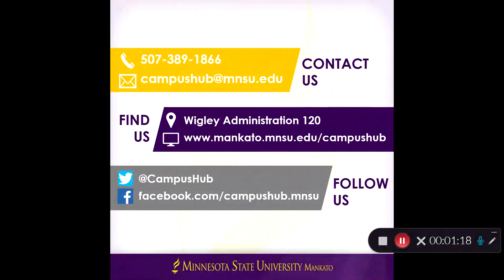Most importantly, if you have any questions, we're here to help. We're available by phone, email, or in person, and we have advising appointments available if you'd like to meet one-on-one with a financial aid advisor. We look forward to working with you!